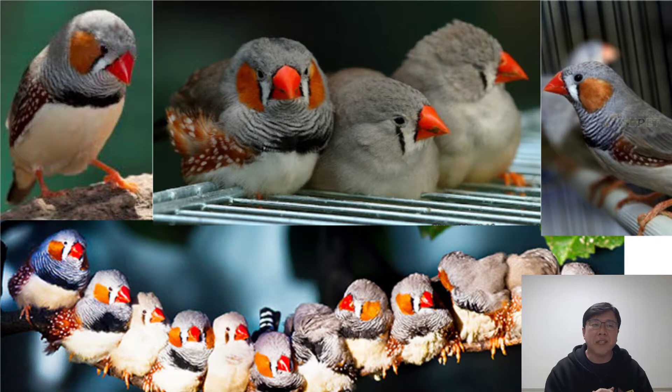The zebra finch is tiny, but it is not the smallest of the finches. It gets its name from zebra-like stripes across its neck, chest, and especially from its black and white barred tail.